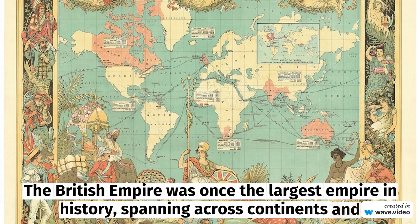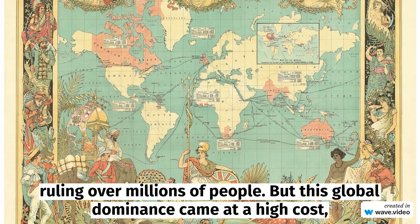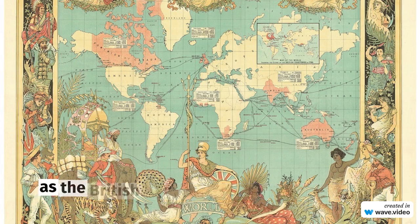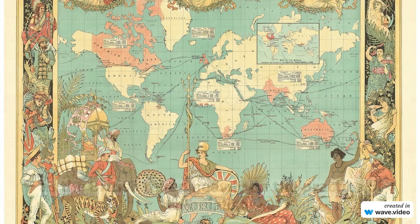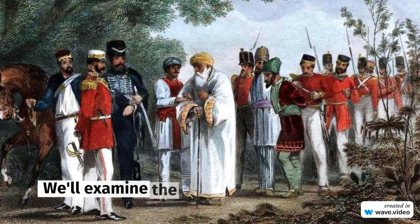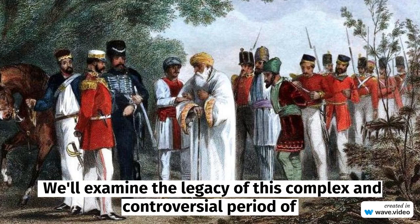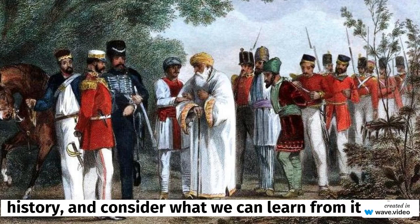The British Empire was once the largest empire in history, spanning across continents, ruling over millions of people. But this global dominance came at a high cost, as the British relied heavily on the practice of colonialism. In this video, we'll explore the history of British colonialism and its impact on the world. We'll examine the legacy of this complex and controversial period of history and consider what we can learn from it today.